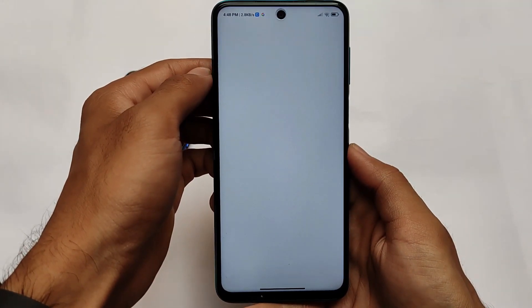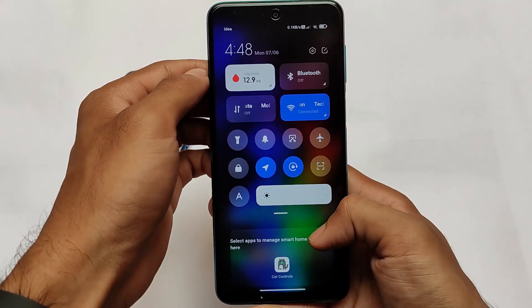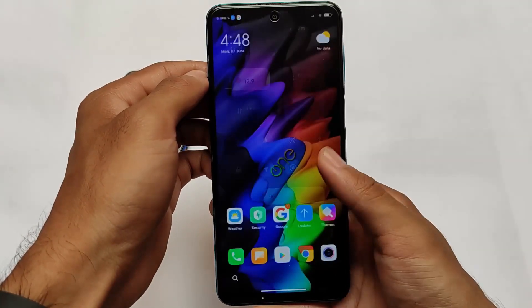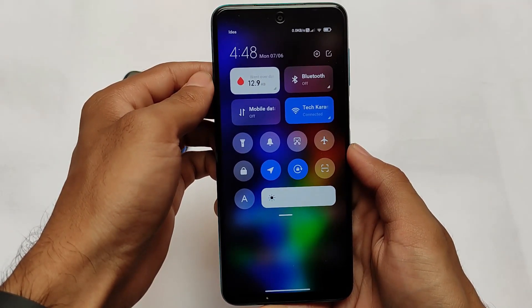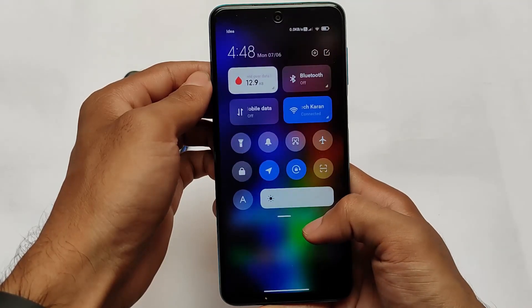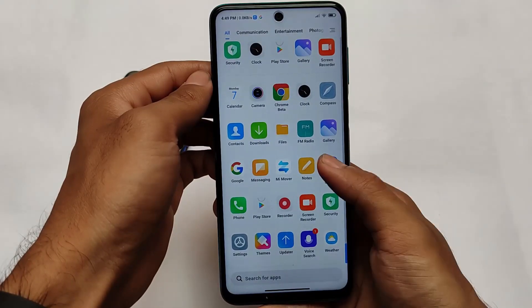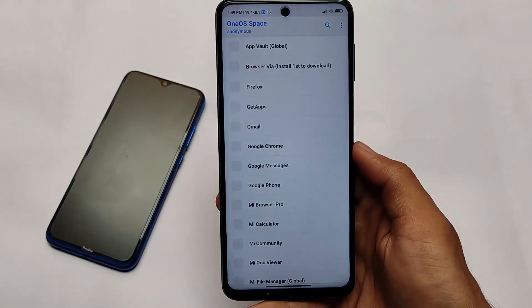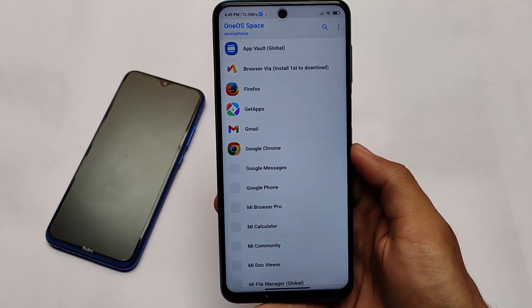As previously mentioned, OTA updates are available — simply open the updater app to find them. In the control center, you don't have the swipe option between notifications and control center, because that's only available in MIUI 12.5. This is Android 11 but MIUI 12. The control center swipe speed is actually good and performance seems decent. Installation is simple: install the ZIP format, wipe data, and reboot. Thanks for watching, goodbye, have a nice day.